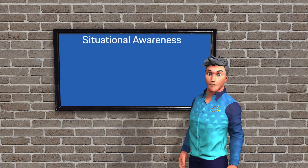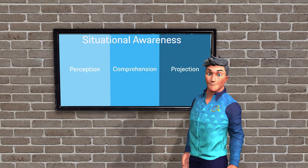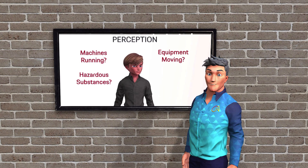Situational awareness has three critical components: perception, comprehension, and projection. The first is perception — it's about noticing what's happening around you. Are there machines running? Is there equipment moving? Are there hazardous substances or electrical hazards?